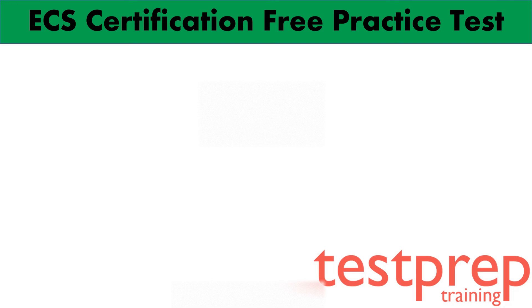For more such practice questions, visit our website. Also subscribe to our channel and hit the bell icon for more practice question updates.